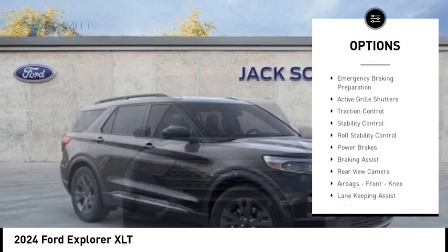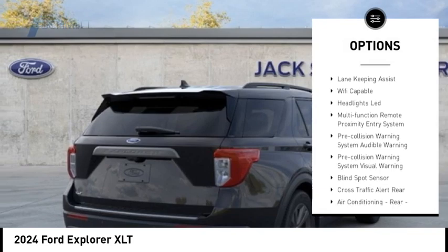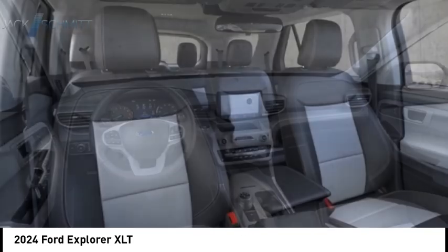Power windows with safety reverse. Emergency braking preparation. Active grille shutters. Traction control. Stability control. Roll stability control. Power brakes. Braking assist.